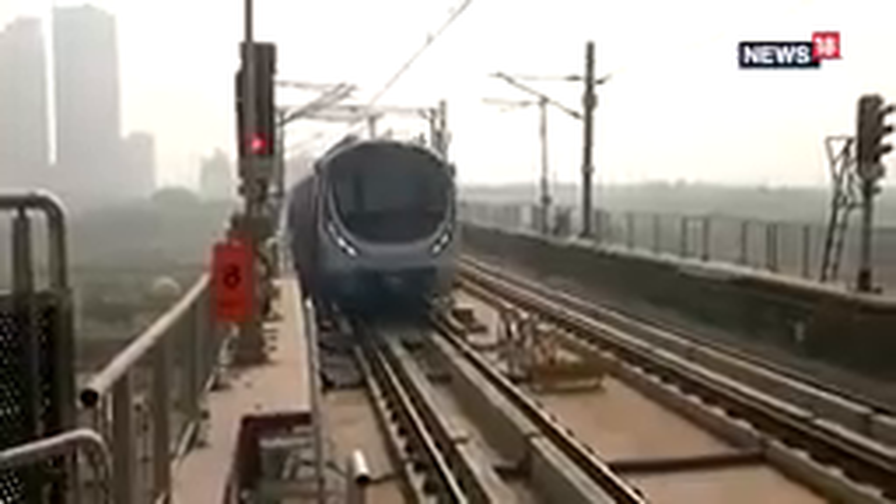We have never said that this is a driverless train or that it will go without a driver. The driver will stay in this train. The level of automation is high — yes, it is capable of operating without a driver, but the driver remains present.